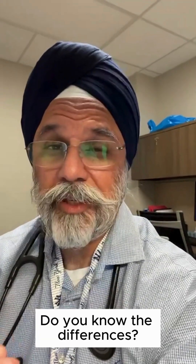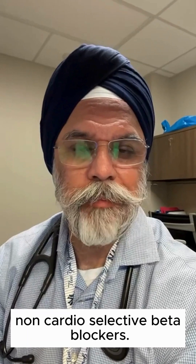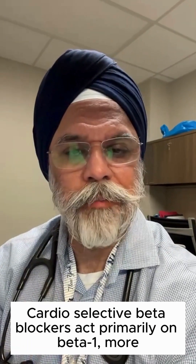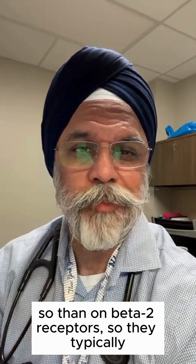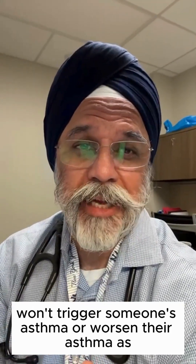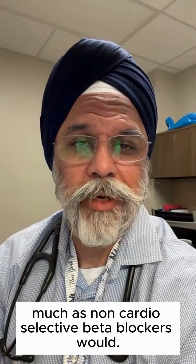What do you know about beta blockers? Do you know the differences? There are cardio-selective and non-cardio-selective beta blockers. Cardio-selective beta blockers act primarily on beta-1 more so than on beta-2 receptors, so they typically won't trigger or worsen someone's asthma as much as non-cardio-selective beta blockers would.